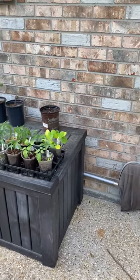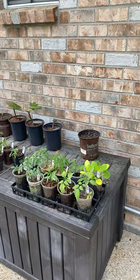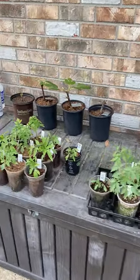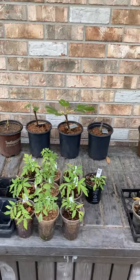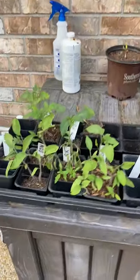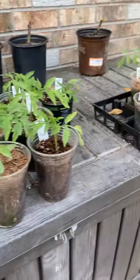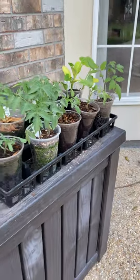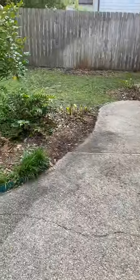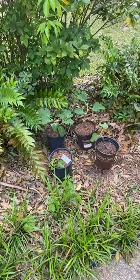Good afternoon everybody, this is April 8th. This is the last of my seedlings going in — grew a lot of heirlooms this year, a couple squash plants in there. Pretty much planted everything. I think I'm going to give these away to some friends because there's nothing else I can do with them now. I have a couple backups.